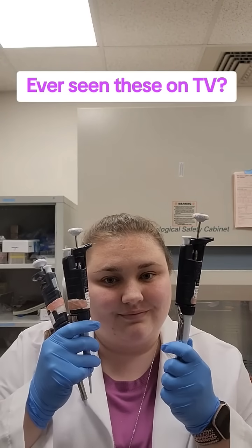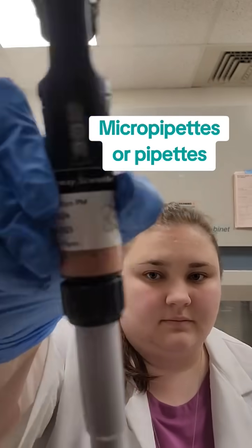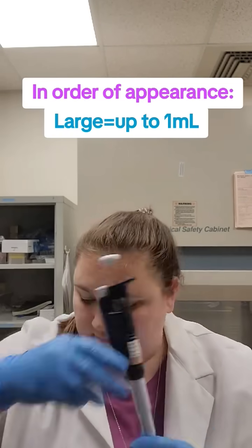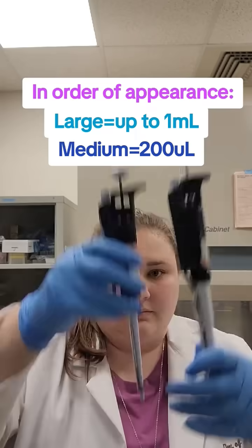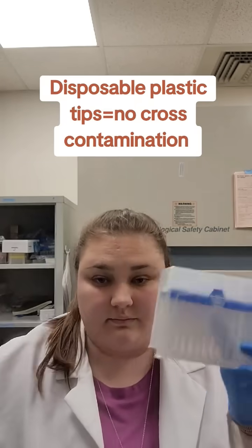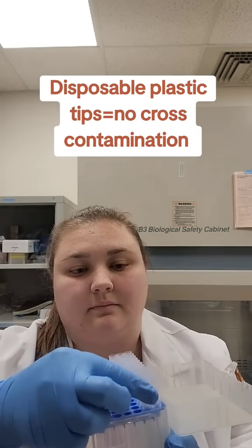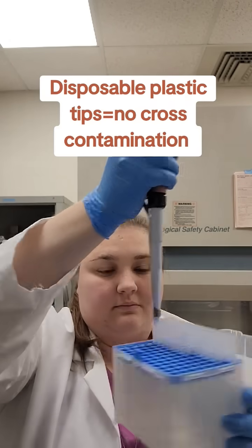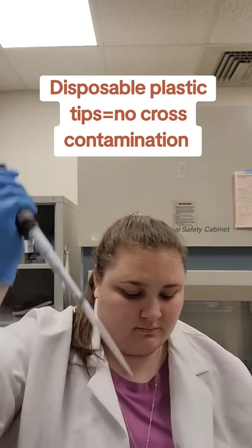Ever wonder what these things are that scientists always use? These are called micropipettes and they come in a couple different sizes. The ones that I have here are a small, medium, and large. The largest is up to one mil in volume, and this uses these larger box of tips here, which are actually disposable plastic tips that I can attach to the micropipette.